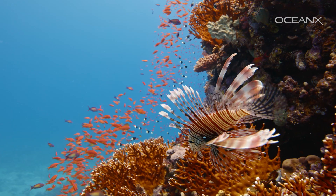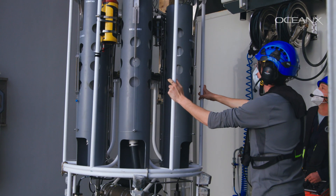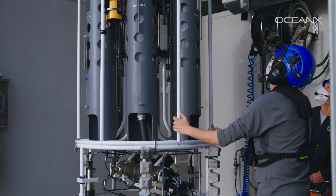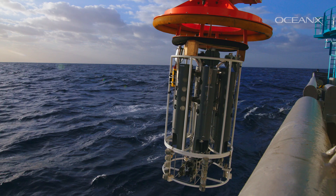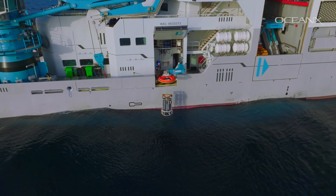DNA is everywhere in the environment. Some organisms are living in the water column in the Red Sea — they might be living at 200 meters, 500 meters, 1,000 meters. What we do is use a net that is contained within an oceanographic bottle, and then we sample a whole profile of the water column from the sea floor all the way to the surface.